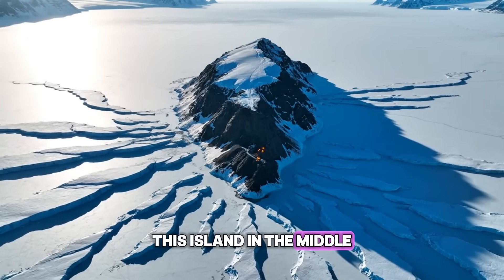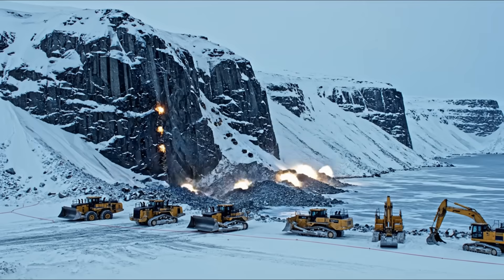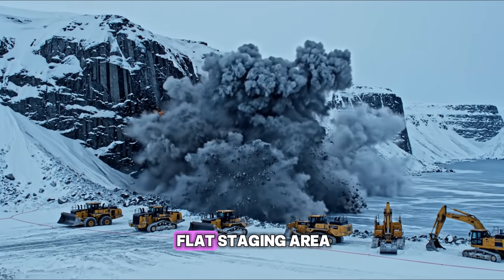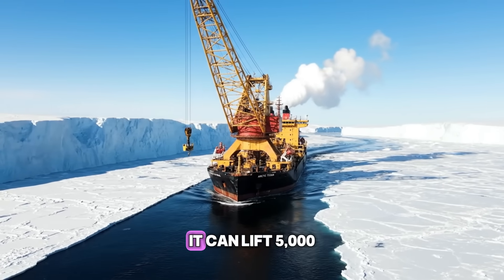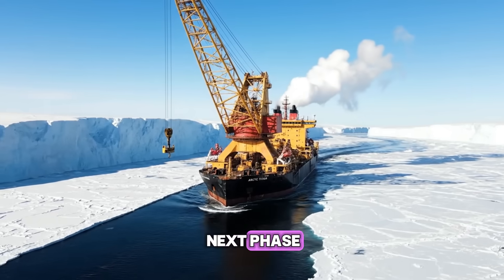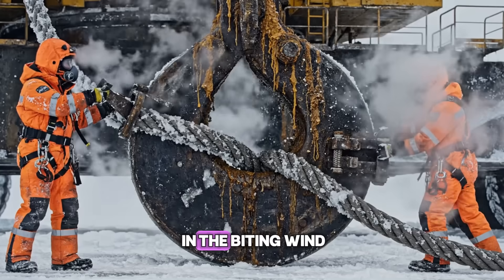This island in the middle will serve as the central anchor point for the bridge. We are carving a flat staging area right into the granite of the island. The Arctic Titan crane arrives — it can lift 5,000 tons, crucial for the next phase. The rigging alone takes days to set up in the biting wind.